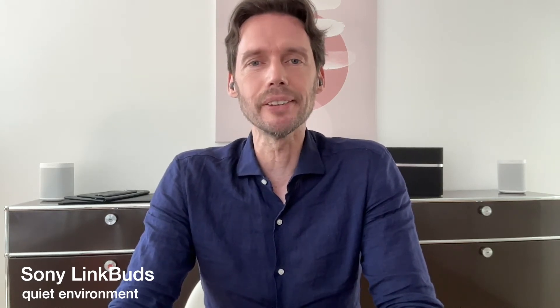What do you think? Please let me know in the comments below.